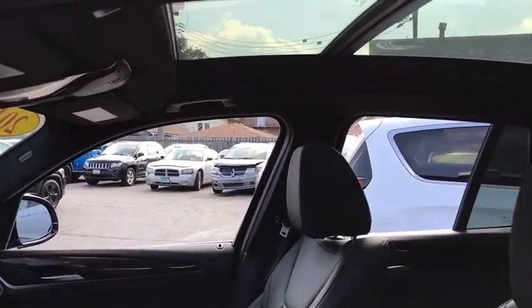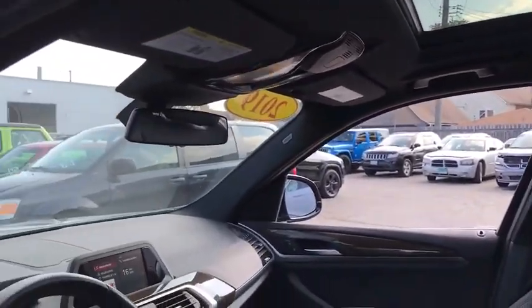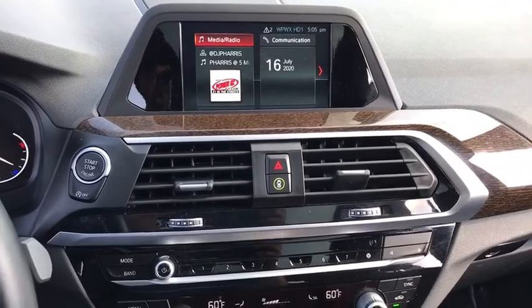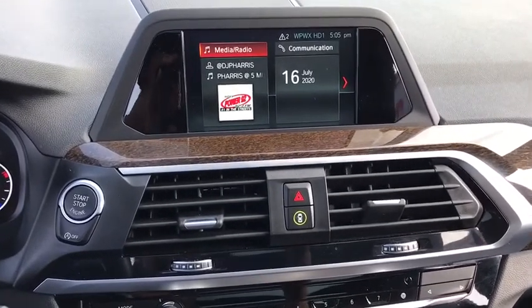This vehicle has less than 30,000 miles. Here are some of this vehicle's great options: backup camera, anti-lock braking system, power liftgate, steering wheel audio controls, power passenger seat.